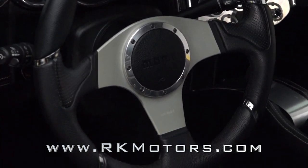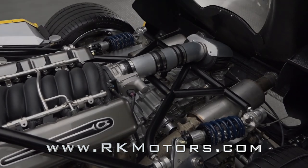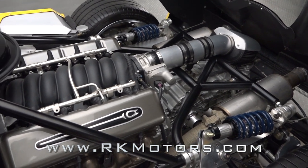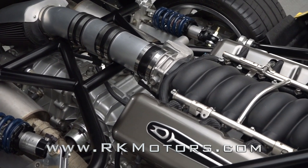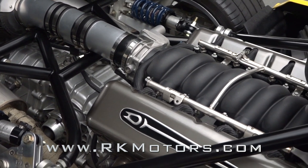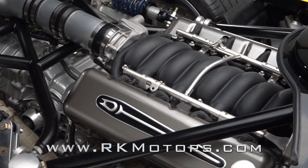Inside the aluminum-trimmed engine bay you'll find 6.2 liters of modern LS3 small block, and a tough Kennedy-engineered clutch kicks a modified Jet Rig six-speed that came from a Porsche 993 Carrera.